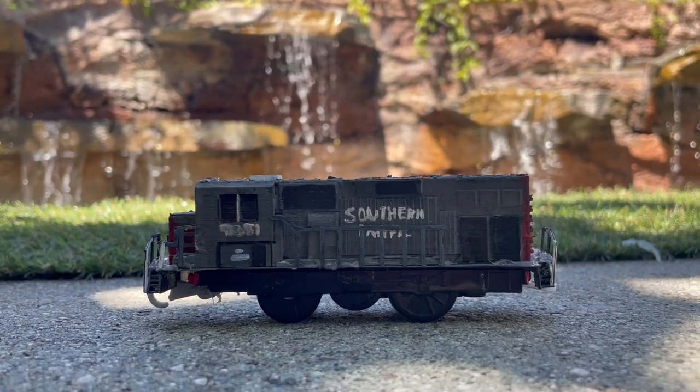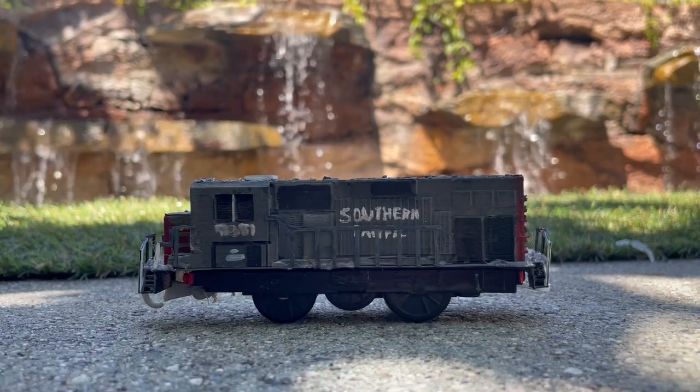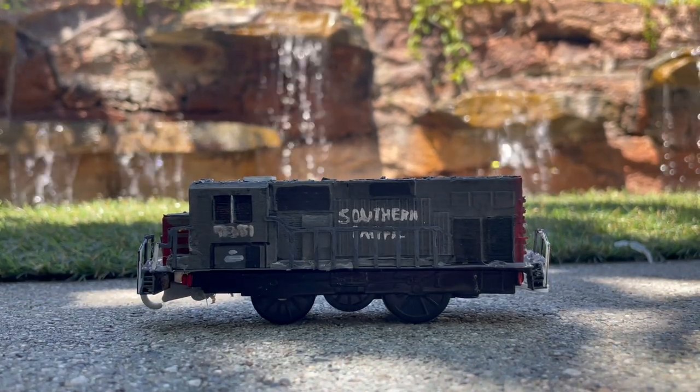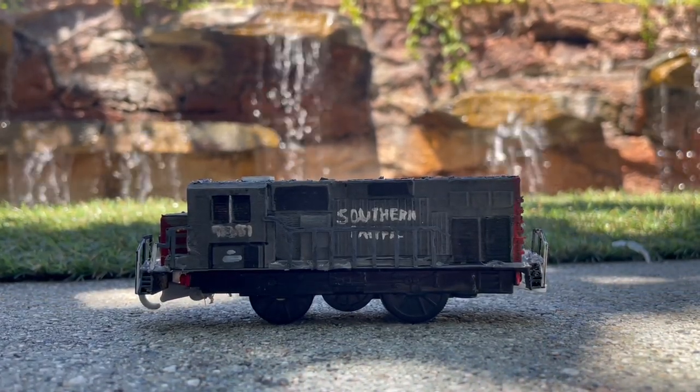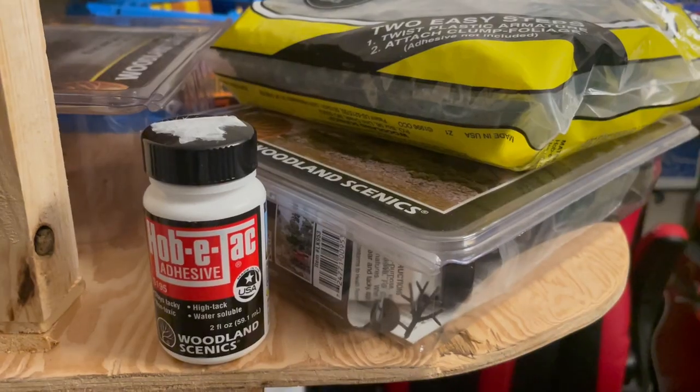Hello everyone, Trackmaster Tehachapi here. Unfortunately, I didn't have a video prepared this week ahead of time, so I'm gonna have to improvise one real quick. So this is everything I'm planning to do with my layout in the future. So without further ado, let's get into it.